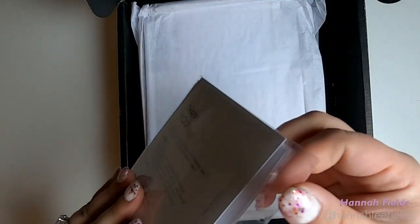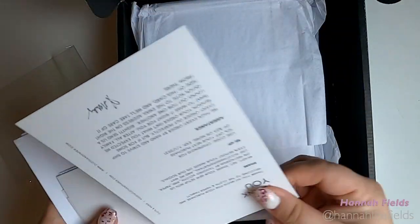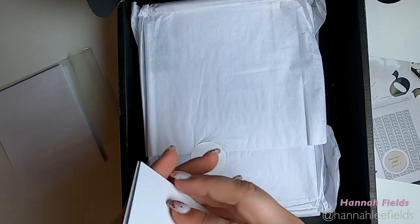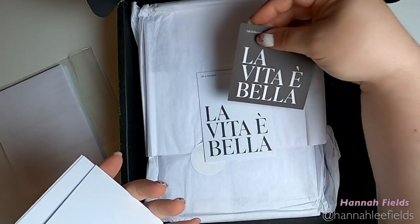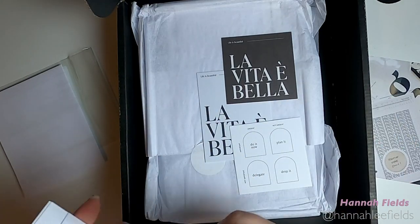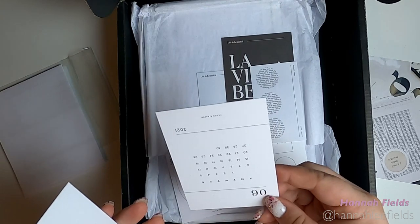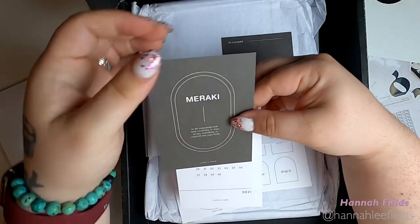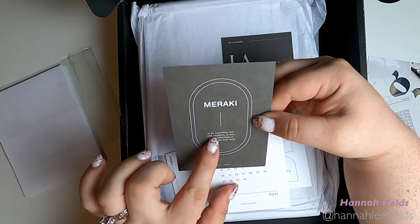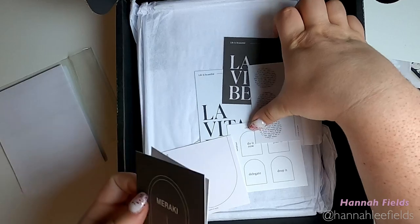So I'm going to go ahead and open this — hopefully you guys are still in the frame. It looks like a little goodie bag. There's the same card that's in the back of the agenda now, and it looks like I got another card in a different style. These are very cute cards. Oh, I like that. This is Meraki — to do something with soul, creativity, or love. To put something of yourself into your work. This is going to have to go in a pocket.